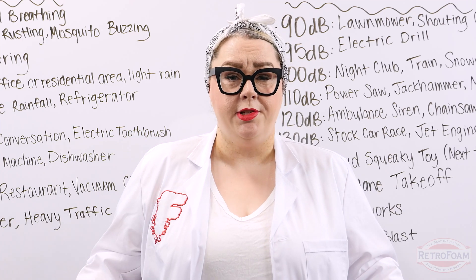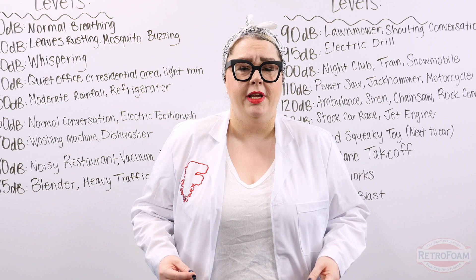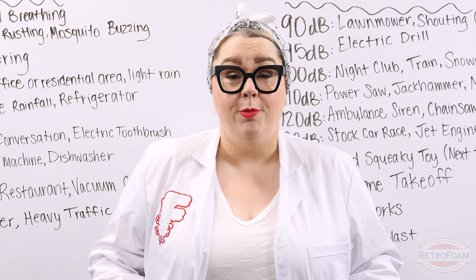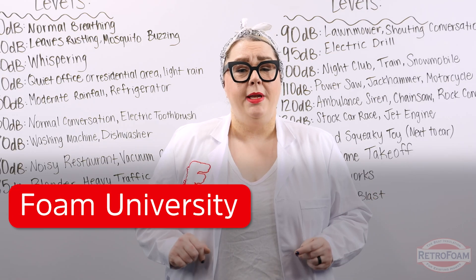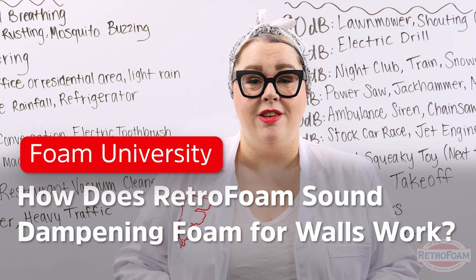Are you tired of hearing the sound of your neighbor's dogs barking all night? Are you exhausted because all you can hear when you're trying to sleep is the nearby highway? You might think foam insulation is the answer to all of your prayers when it comes to sound deadening, but I am here to tell you that may not be how it works. I'm gonna drop a little science on you, so let's get nerdy.